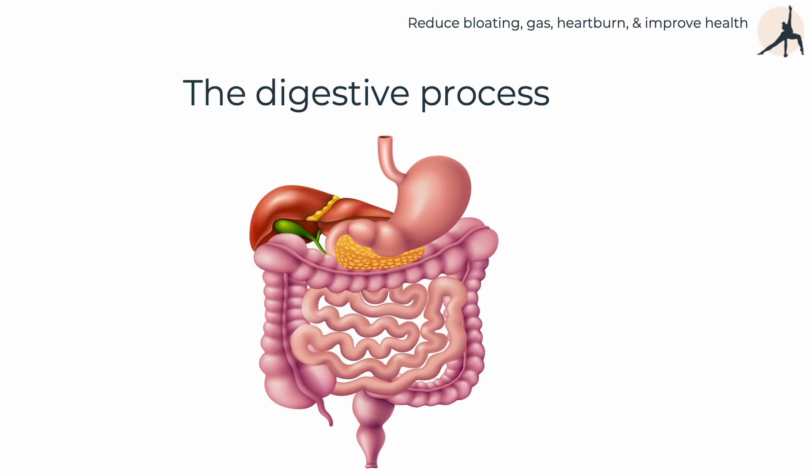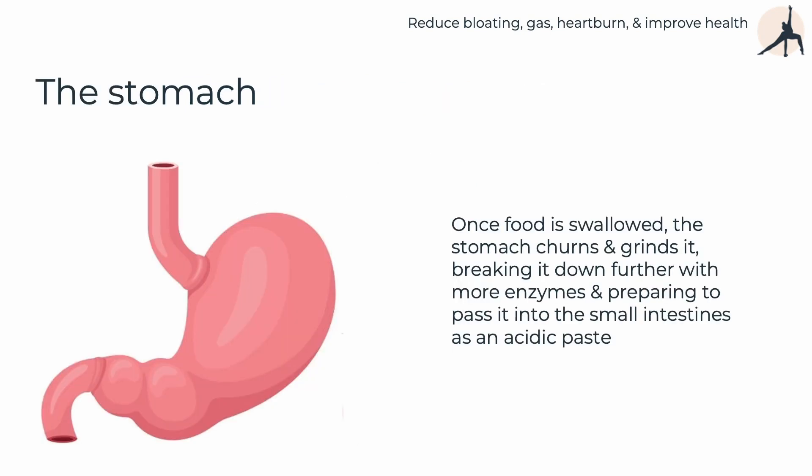That's the whole digestive unit. The stomach, of course, once we swallow, will churn and grind the food, breaking it down further. It's important that we chew well and masticate thoroughly, because otherwise we are asking the stomach to chew the food instead of the teeth. You want it to be really quite almost liquid by the time it goes down, so the stomach is not put under tremendous pressure.